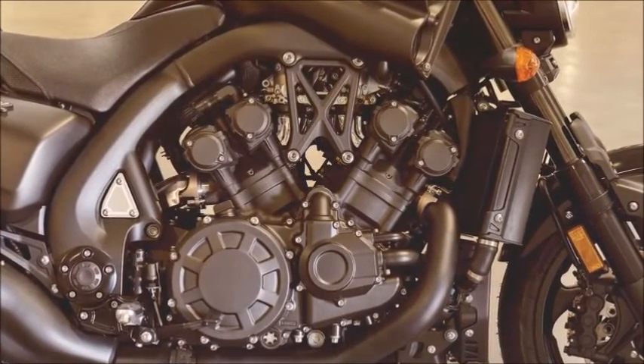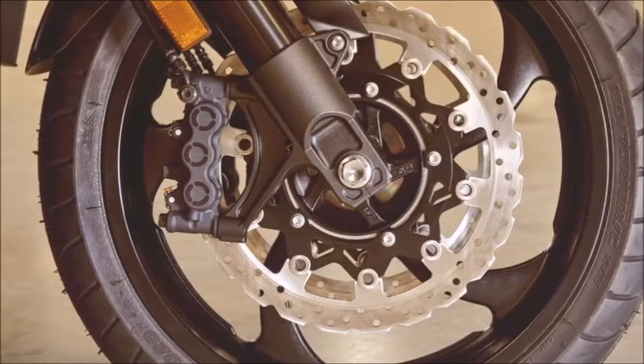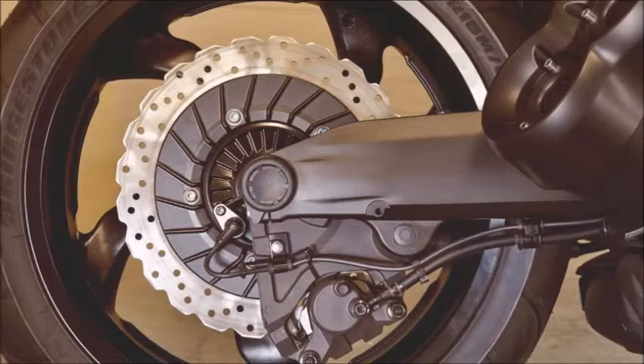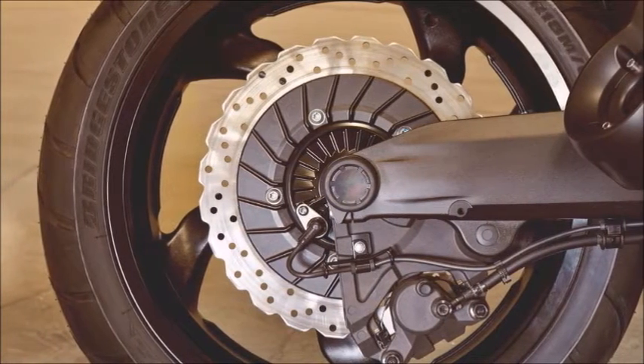Suspension Rear: Single Shock with Remote Reservoir, Remote Adjustable for Preload, Compression, and Rebound. 4.3 inches of travel. Brake Front: Dual 320 millimeters Wave Type Discs, Radial Mount 6-Piston Calipers, Brembo Radial Pump Master Cylinder.